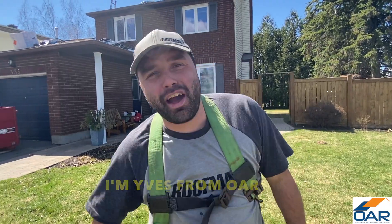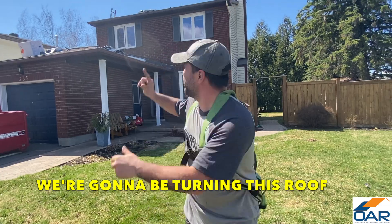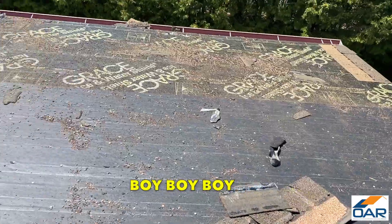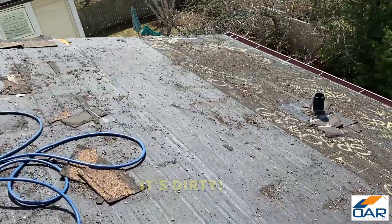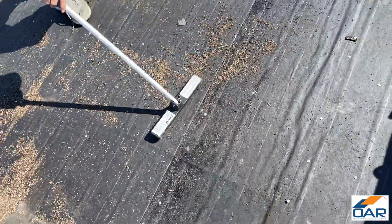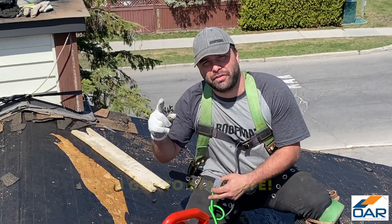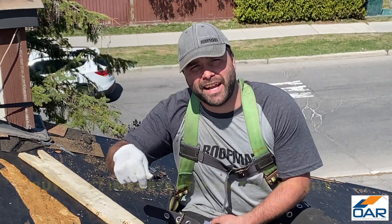Hey everyone, welcome. In this episode we're gonna be turning this room into this room. It's dirty. You gotta stay safe, but most importantly on this job site, you gotta have fun.